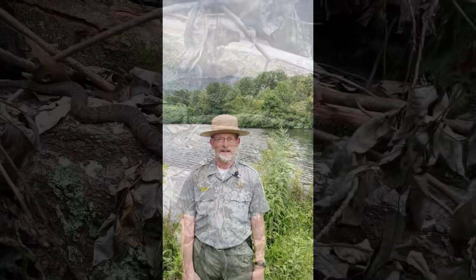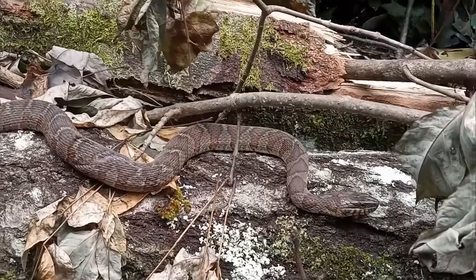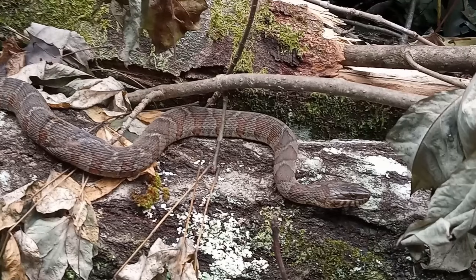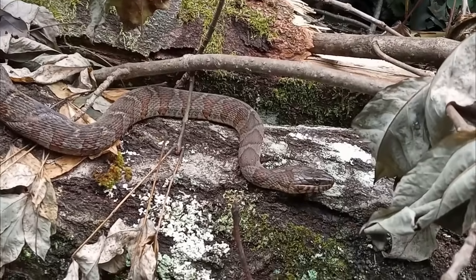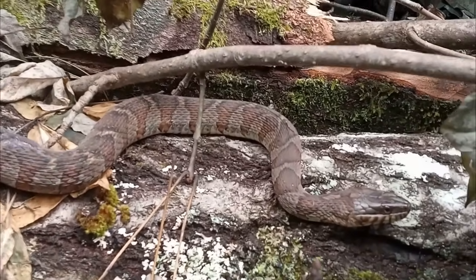The one I want to focus on today is the northern water snake. These snakes are not venomous — they do not pose a threat to anybody. They do get aggressive and very defensive if they're picked up, but if you leave them alone they're just doing their thing, eating frogs, fish, and other small animals.